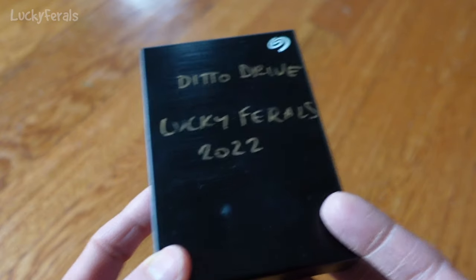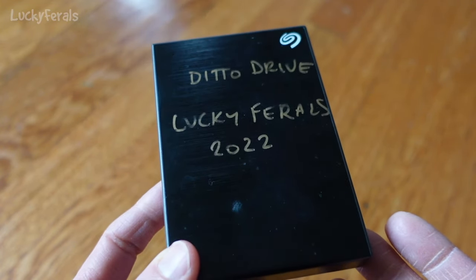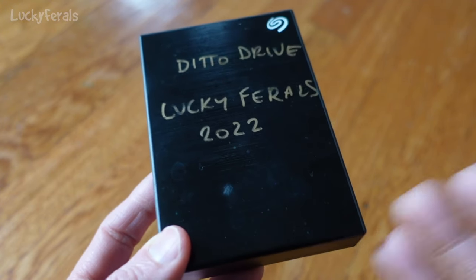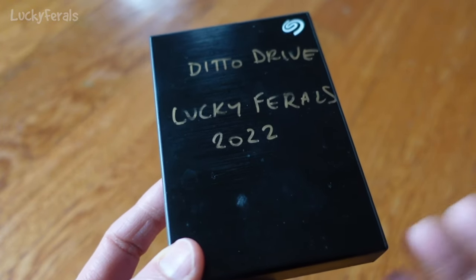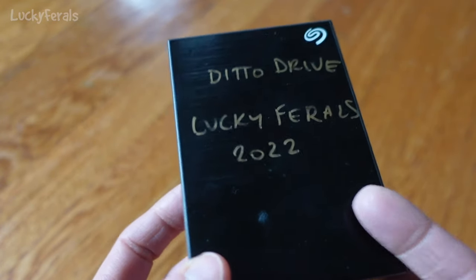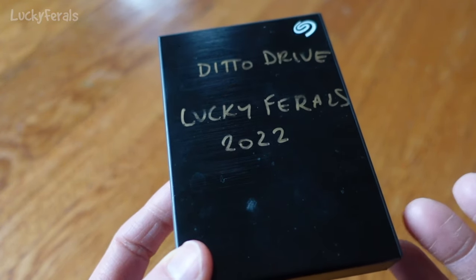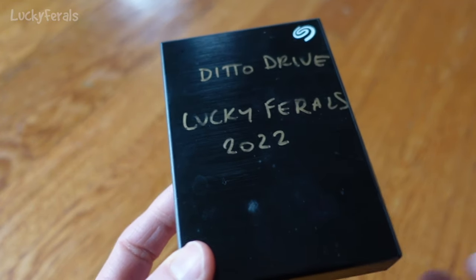And the drive has failed. I've been using these Seagate external hard drives for at least 10 years and I've never had one fail on me. I usually get a new drive every year or two, so I'm constantly on new drives. I've never had one fail to the point where I can't access any of the data on it.